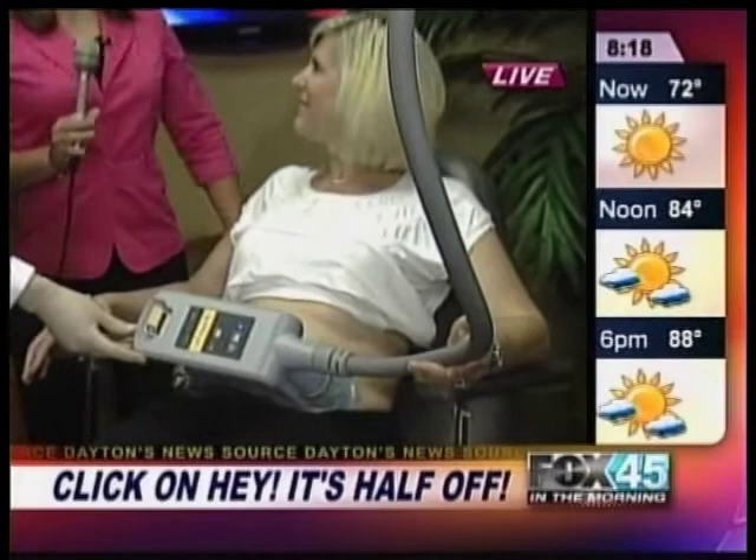Does it just take one treatment? A single session, on average, will reduce the fat about 23 to 25%. And how much is the cost? Because a lot of folks at home think this sounds awesome, but how much is it? The cost varies. The average treatment is probably around $1,500. This is a larger handpiece for the abdomen, and we consider this sort of two sessions if she were doing a love handle.